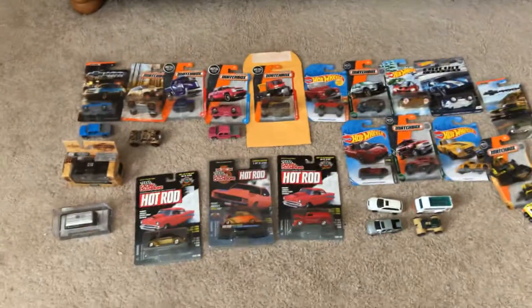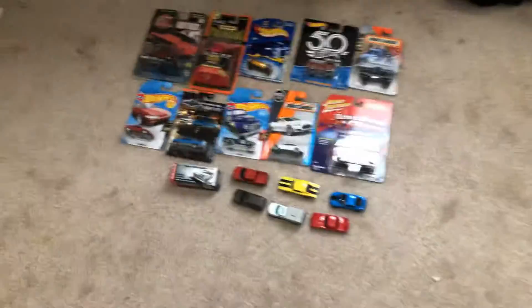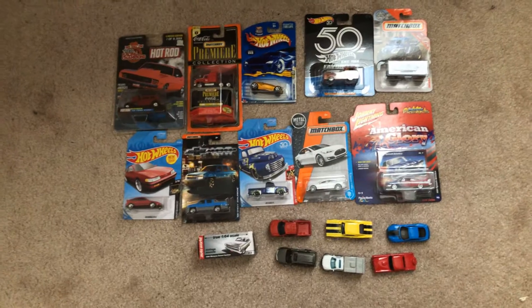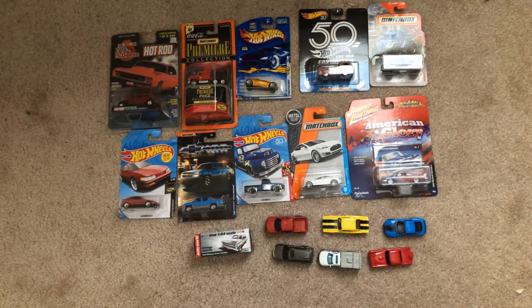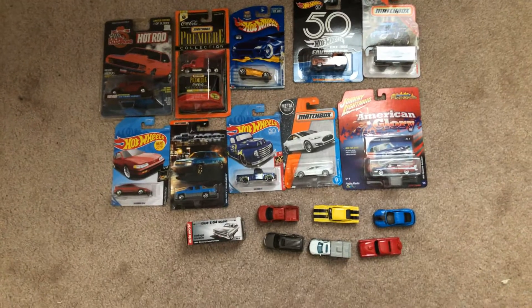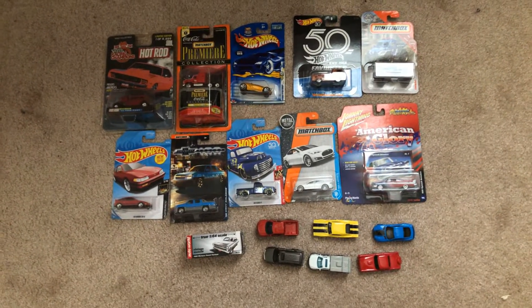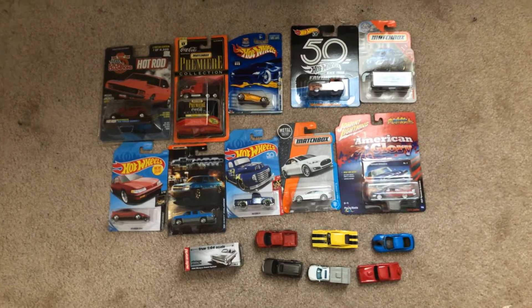Well, hope you guys enjoyed this review of my diecast haul. If you have any questions, let me know in the comments. Any of you guys who are struggling trying to get to my eBay page, just let me know about that as well — I can see people who are currently struggling with trying to get to my page. Until then, I'm JoeLog20Studios, and I'll see you guys next time. Peace.